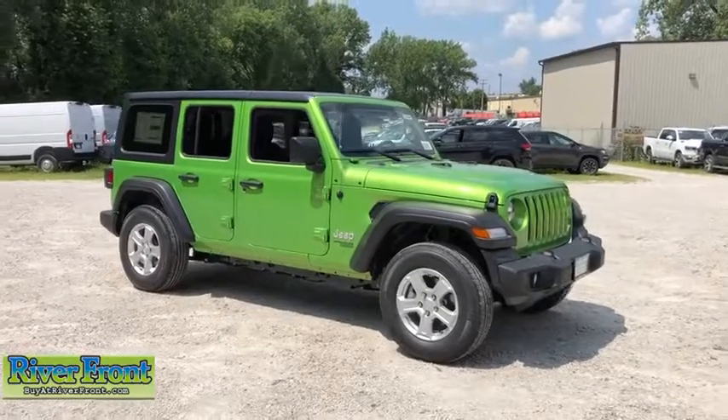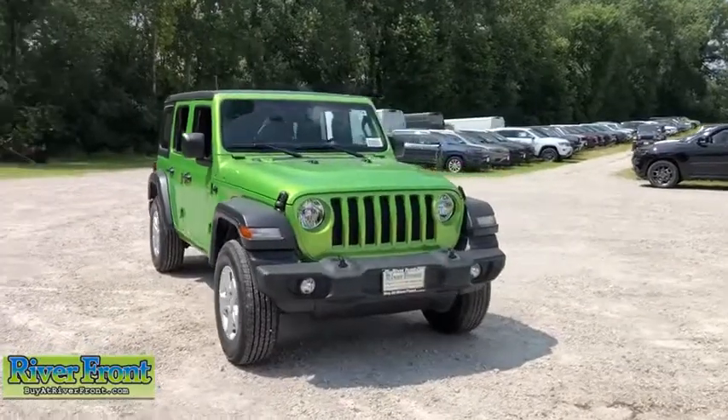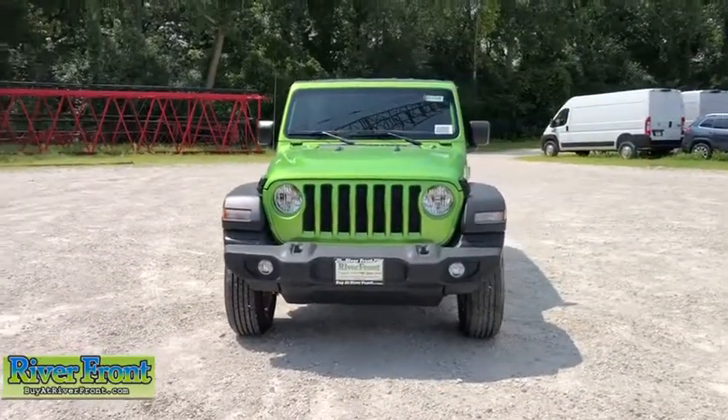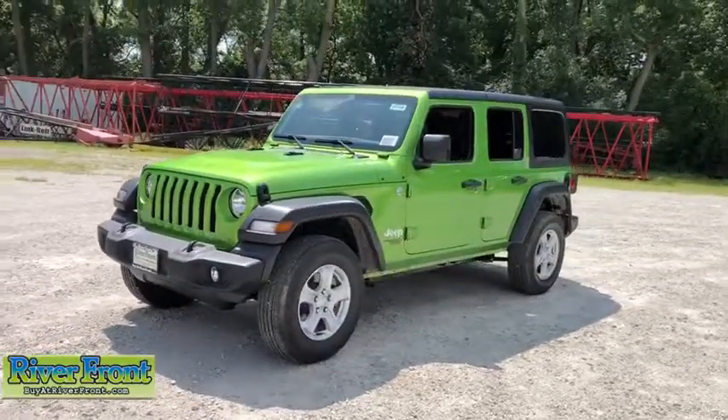Looking for the right vehicle? Check out the 2019 Jeep Wrangler. Few vehicles are better off-road than a Jeep Wrangler. This is the one that started it all. Traceable to the original Jeep, the Wrangler is the very symbol of off-road capability.